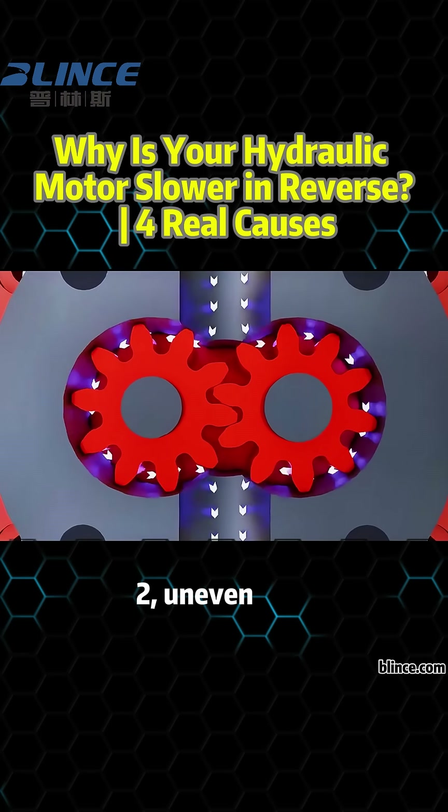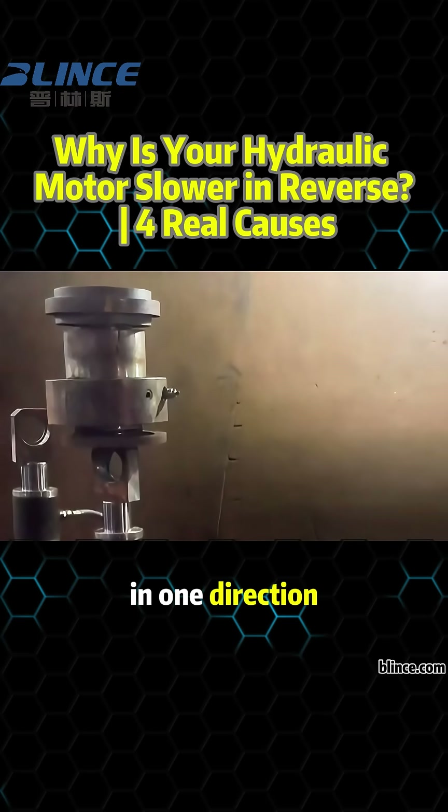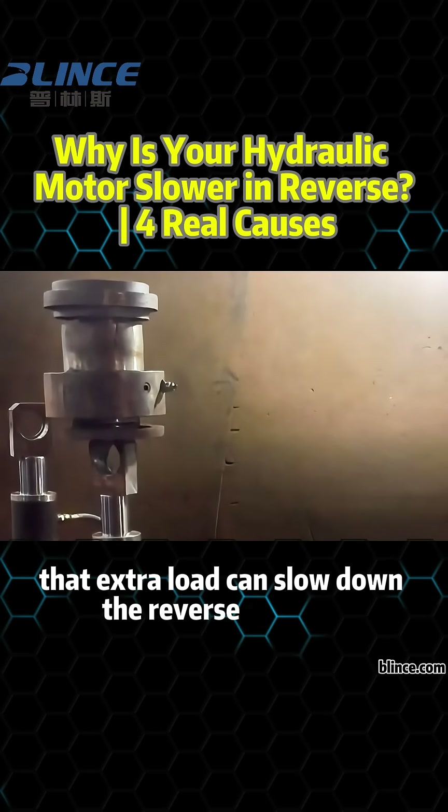2. Uneven load. If the motor drives a mechanism with more resistance in one direction, that extra load can slow down the reverse rotation.